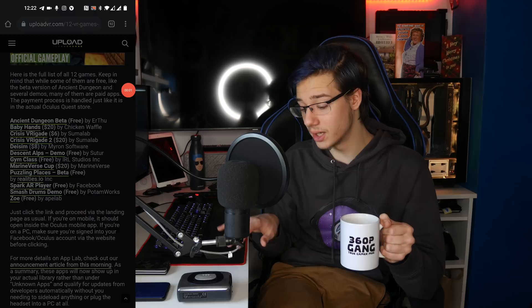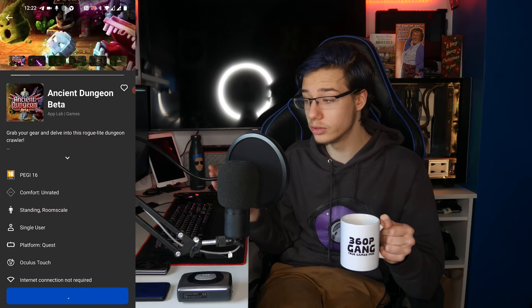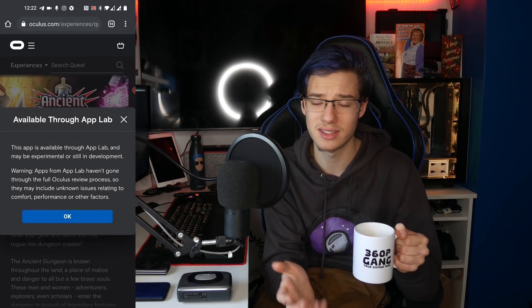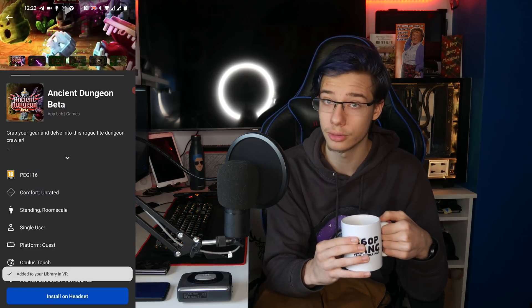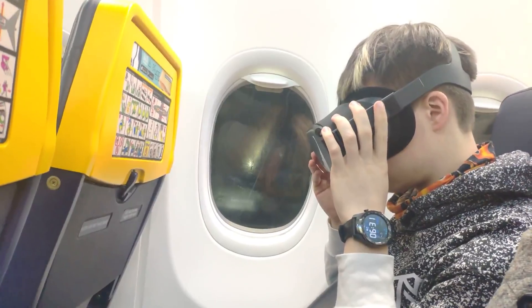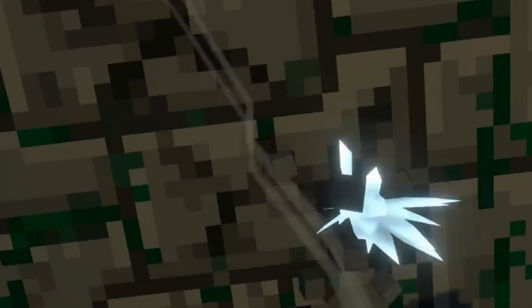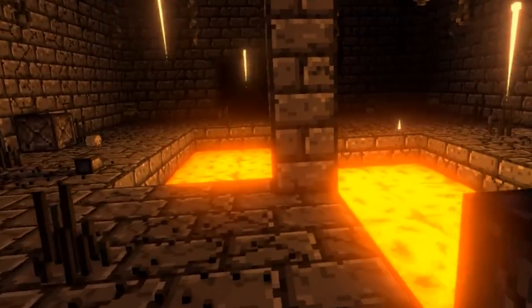Now developers can upload their apps to App Lab and you can download them through your phone or your PC. You just click on it, it warns you that it's an App Lab app and that it hasn't gone through the verification other apps have, and boom — you have the app. It's that simple. This means you can officially install apps on the go when you don't have a laptop, a PC, or a potato at hand. If I'm at the airport and a new app drops, I can install it as long as the airport Wi-Fi isn't two megabits per second.